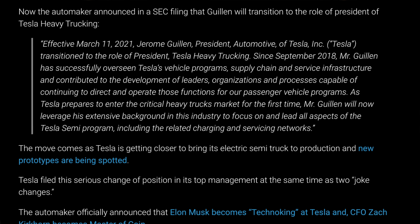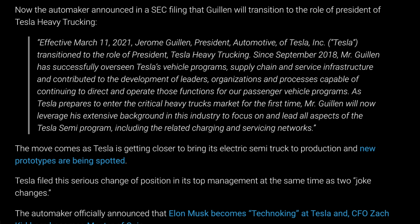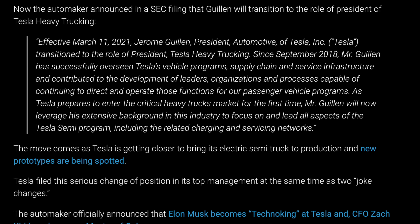Recently, Tesla also gave one of their top executives a new position. According to an SEC filing, effective March 11, 2021, Jerome Gillian, President Automotive of Tesla, Inc., transitioned to the role of President, Tesla Heavy Trucking. So Tesla has an official division called Tesla Heavy Trucking specifically for the Semi, and they have put one of their top executives in charge — another signal that they are getting serious this time around.